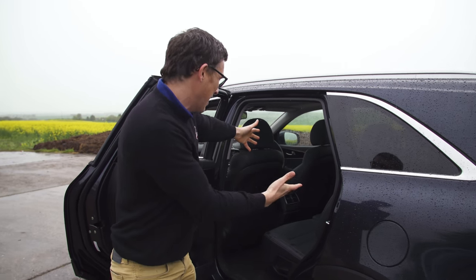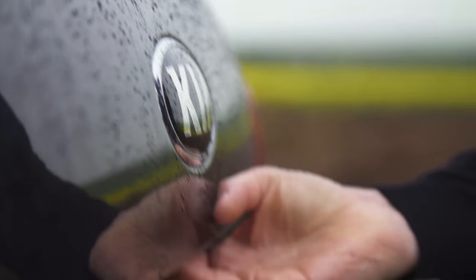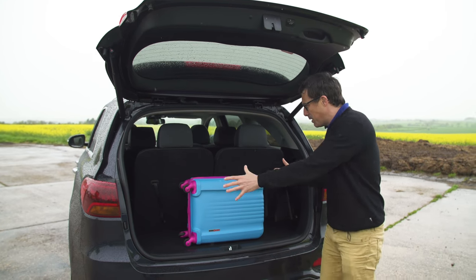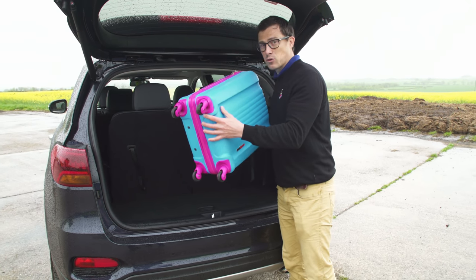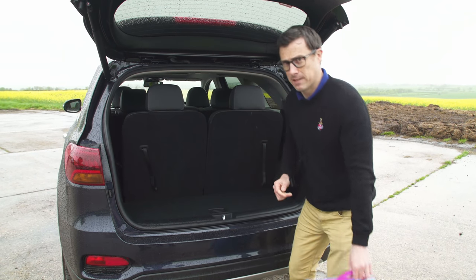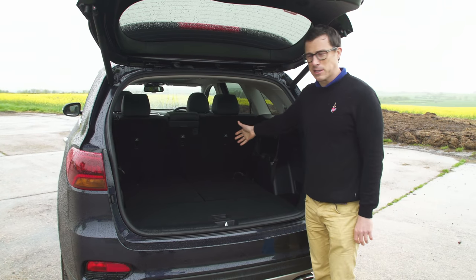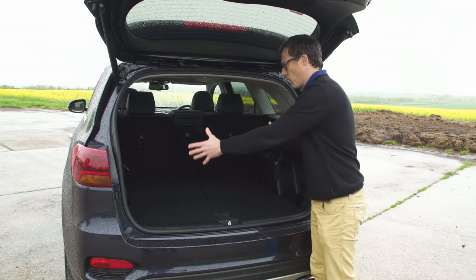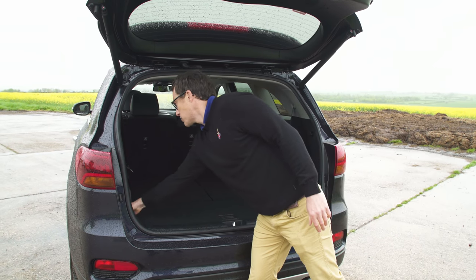With all seven seats in place you don't have much boot space — roughly the same as a Ford Fiesta, and a bit more awkward. I can only fit a small suitcase with all seven seats in place. You can of course make it bigger: just fold the third-row seats down and you're left with a big space. There's no real load lip, it's all very square and flat, and you have tethering points about the place.